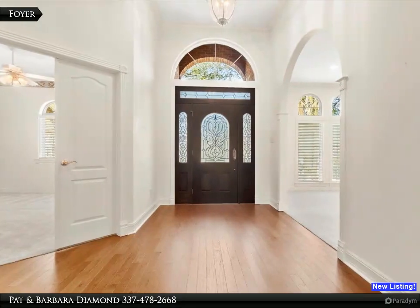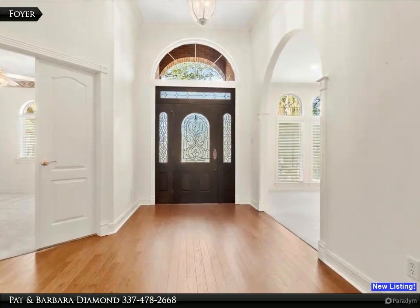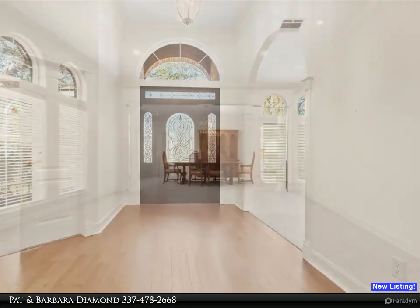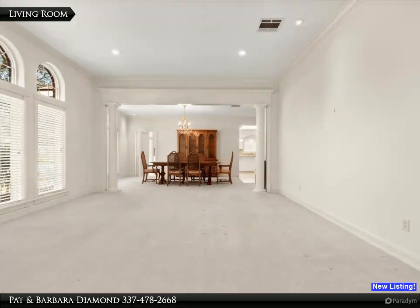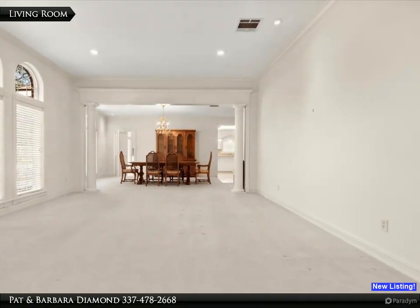The foyer has new wood flooring and a 12-foot ceiling. Note the custom woodwork around the doors and entryways. This home is designed for entertaining, and that begins with the formal living room located just off the foyer.